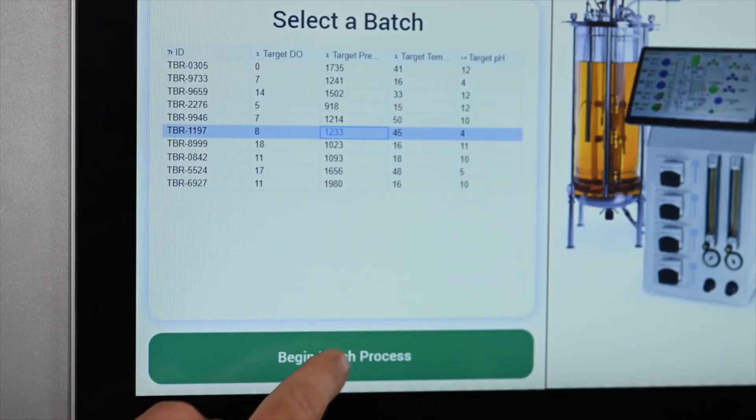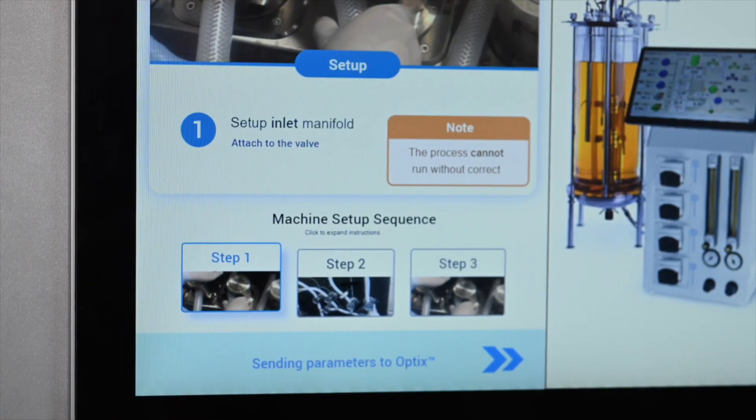After selecting an order, the operator is guided through the process steps and data capture for compliance. These two systems, TULIP and Optics, talk to each other via OPC UA, automating steps and streamlining the operator workflow.